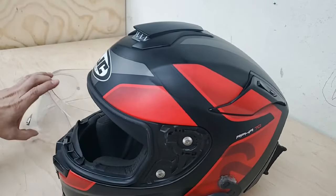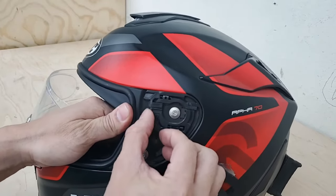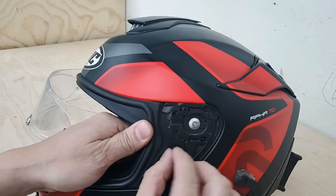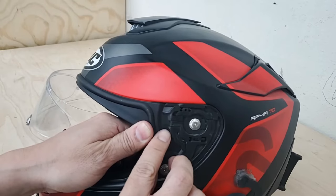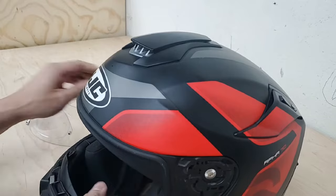Some of you may have bad detents — the edges get worn out and the little latching mechanism right here doesn't have a good grip in this groove, so it causes the visor to slip down to the next position.